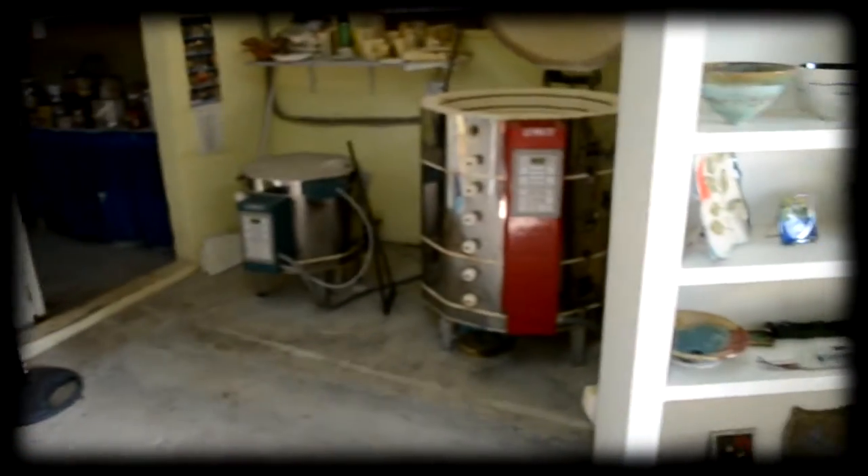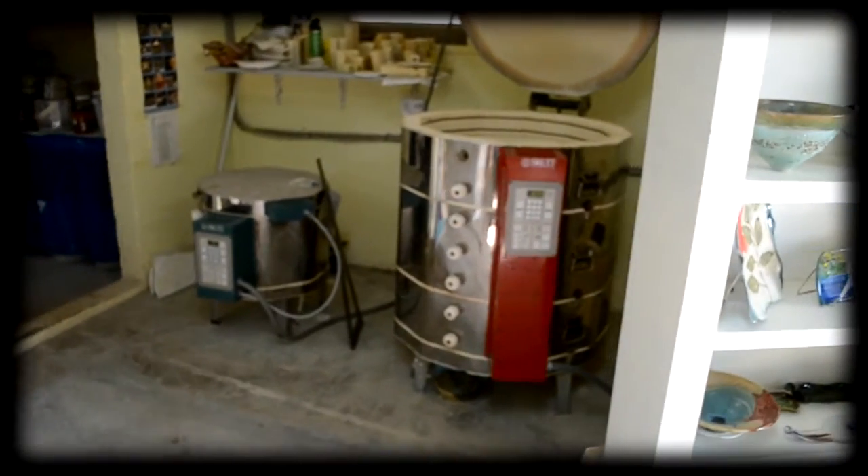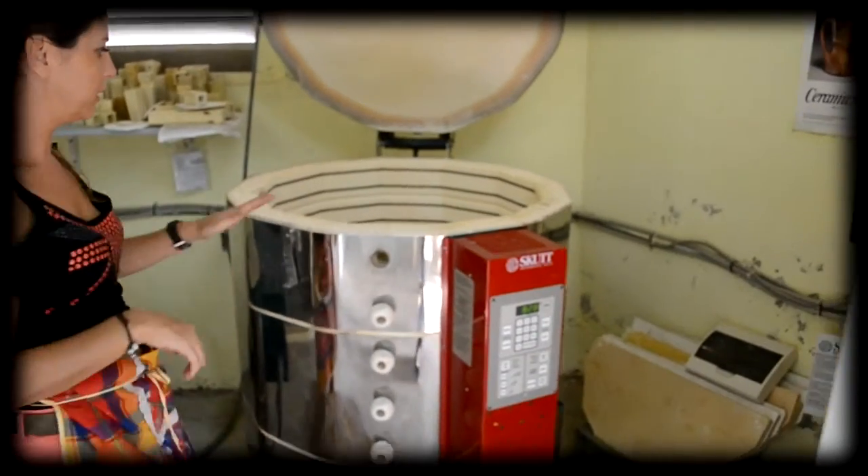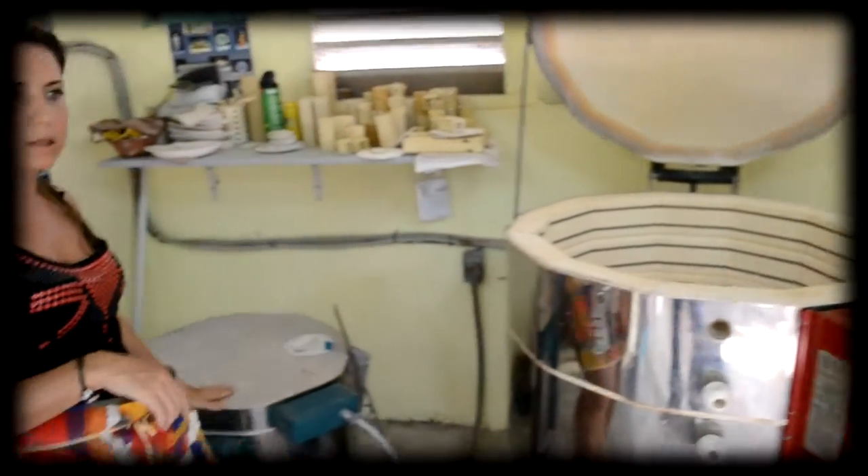This machine is a French kiln. And this is the ceramic kiln. This one is for the glass.